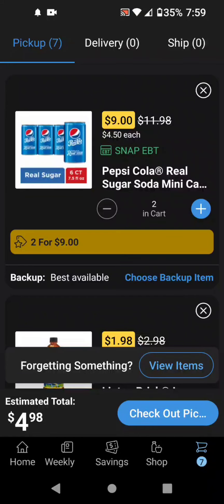Hi guys, this is Small Couponer. So there are some more Harris Teeter soda deals if you would like. So if you can find the Real Sugar Pepsi Mini Cans, these are on sale $2 for $9.